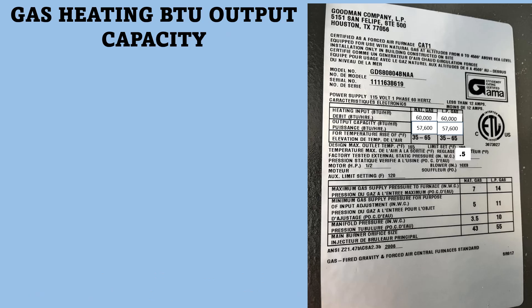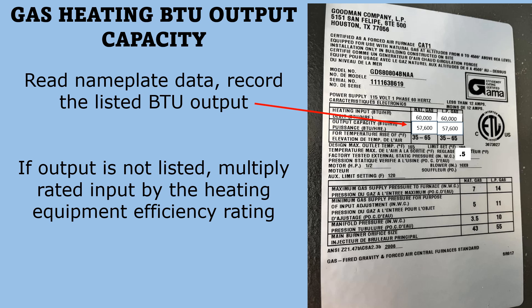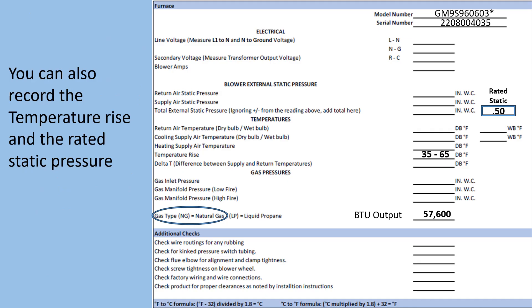For heating BTU output capacity, read the nameplate data and record the listed BTU output. If output is not listed, multiply rated input by the heating equipment efficiency rate. For example: 60,000 BTUs input times 0.96 efficiency rating equals 57,600 rated BTUs output. You can also record the temperature rise and rated static pressure from a startup sheet.